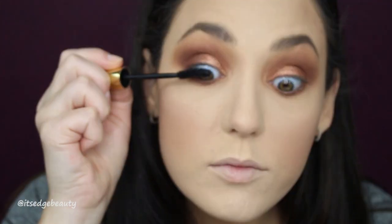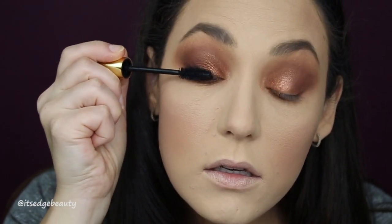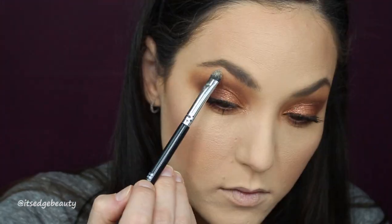Let's throw some mascara on. I'm using the Wander Beauty mascara — I did repurchase this off the website because I love it. I'm going to highlight my brow bone with my Anastasia Beverly Hills Amrezy highlighter. I love this highlighter, so good.